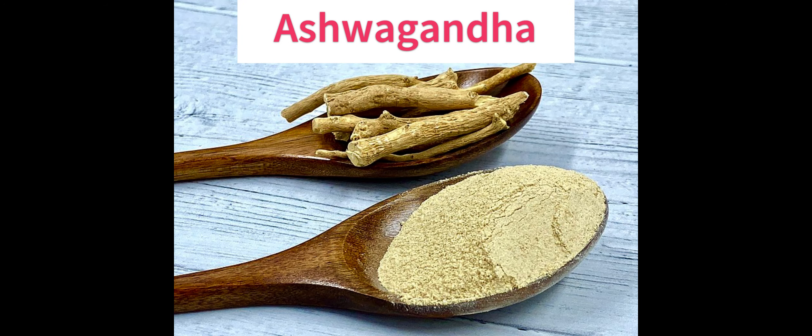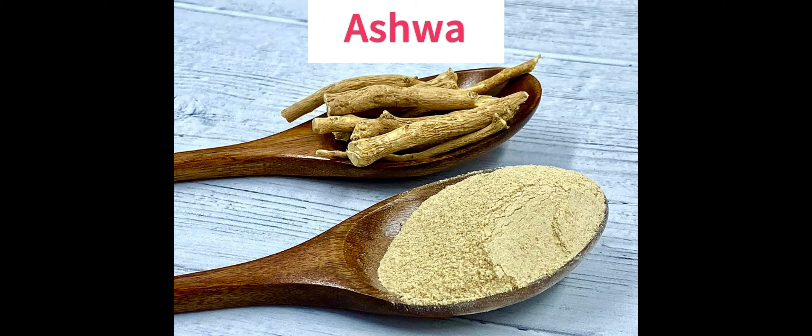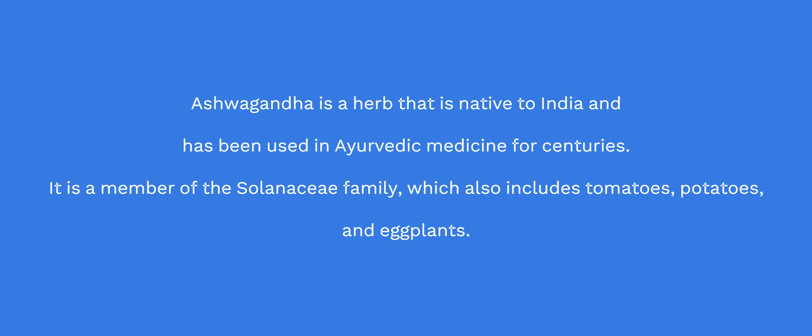Ashwagandha. This herb is believed to have anti-inflammatory and immune-modulating effects and may help to reduce the production of thyroid hormones. Ashwagandha is a herb native to India and has been used in Ayurvedic medicine for centuries. It is a member of the Solanaceae family, which also includes tomatoes, potatoes, and eggplants.